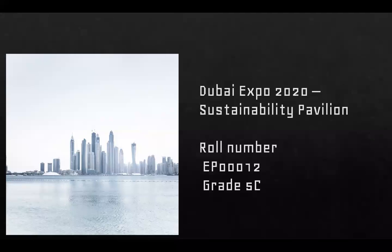Hello friends, good morning to everyone. I am roll number EP00012 from grade 5C. Today my friends, I'm going to speak about Dubai Expo 2020. Are you all excited?